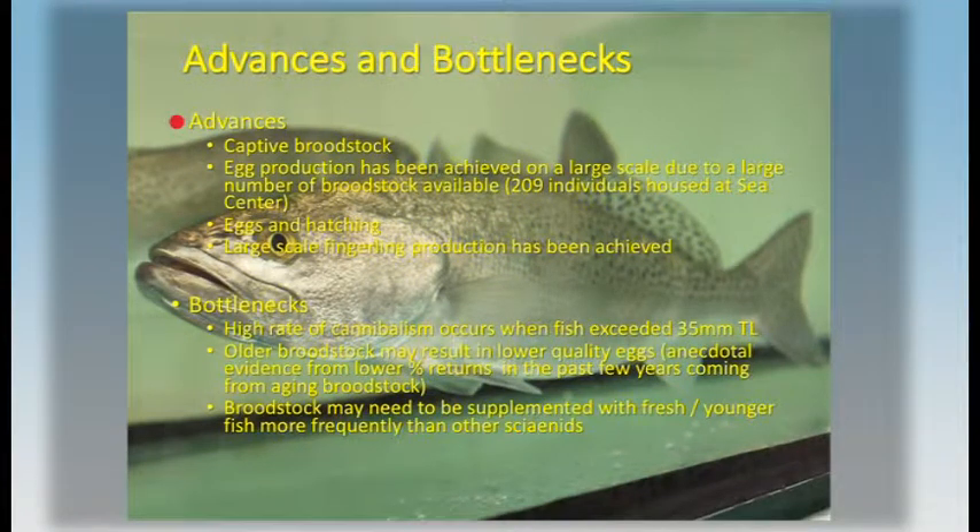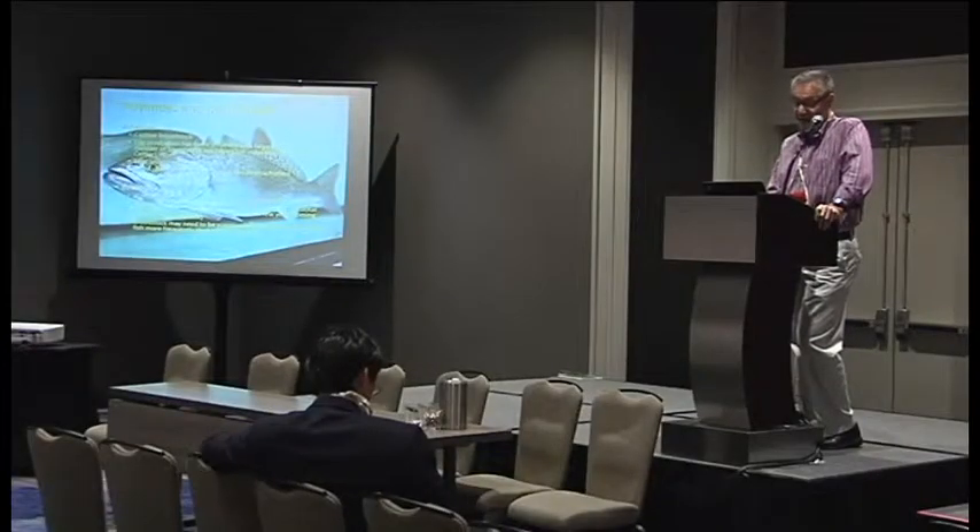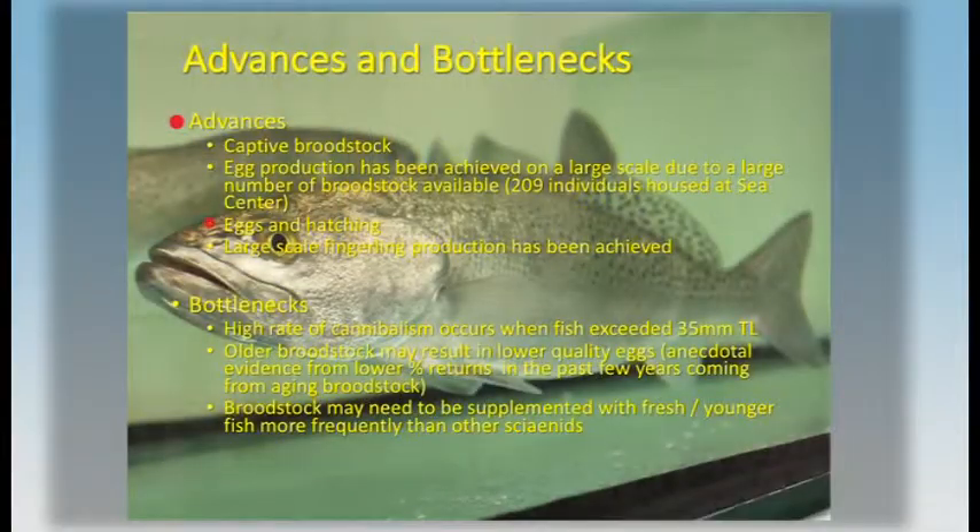They have managed to master the captive brood stock process. They have achieved a high level of egg production and demonstrated that really the only limit is the number of brood stock that you have — you need more eggs, just add more brood stock. They've mastered the egg incubation and hatching process and demonstrated that you can produce fingerlings at a large scale.